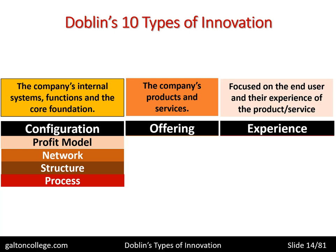Then we have offerings and experience. Under offerings, we have the company's products and services — what it's offering to the market. Under experience, the focus is on the end user and their experience of the product and the service — what do the customers think of the product or service. So we have three categories: configuration, offering, and experience.